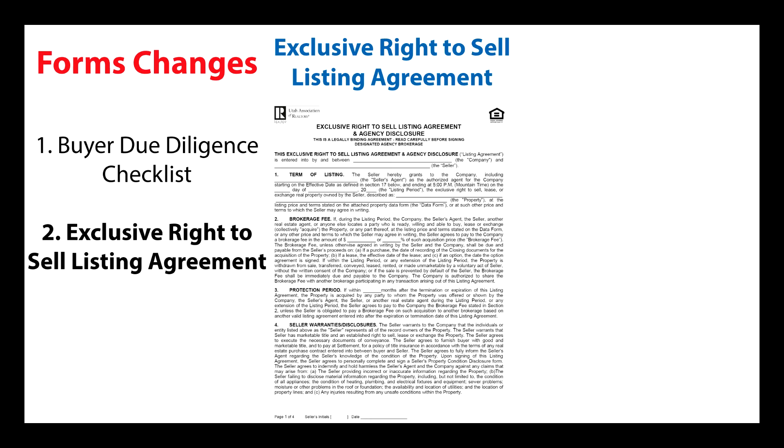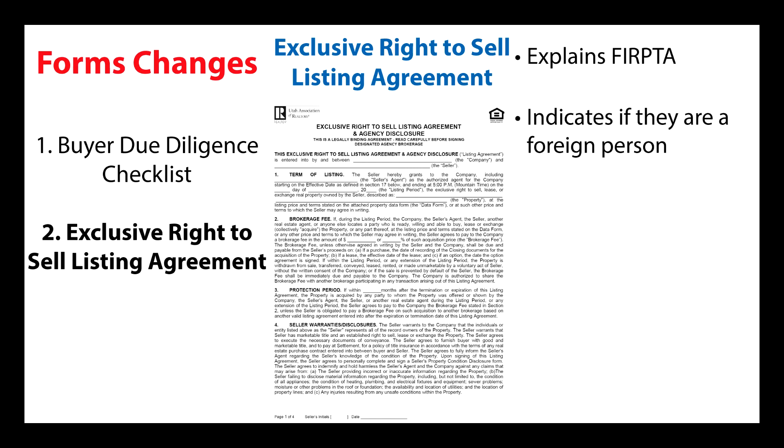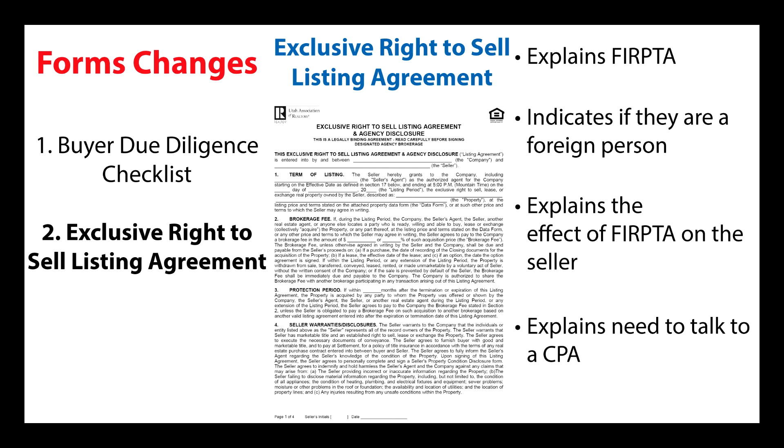The second change is in the exclusive right to sell listing agreement and agency disclosure form. Here we have added a section explaining FERPTA and checkboxes for the seller to indicate if the seller is a foreign person. This gives the listing agent a chance to explain what effect FERPTA will have if the seller is indeed a foreign person. It also gives the seller a heads up so that they can talk to a CPA and decide if they can file for a tax ID number and avoid the withholding.